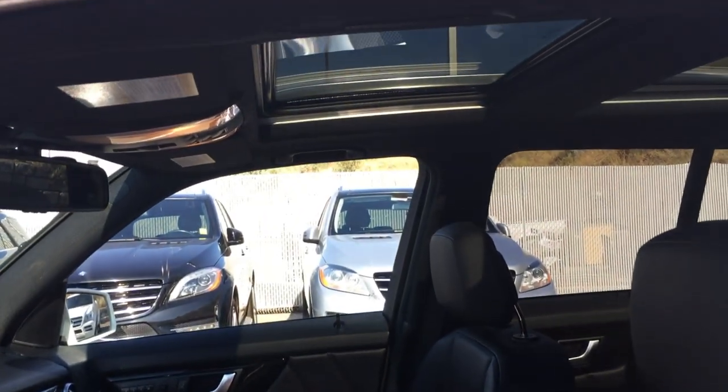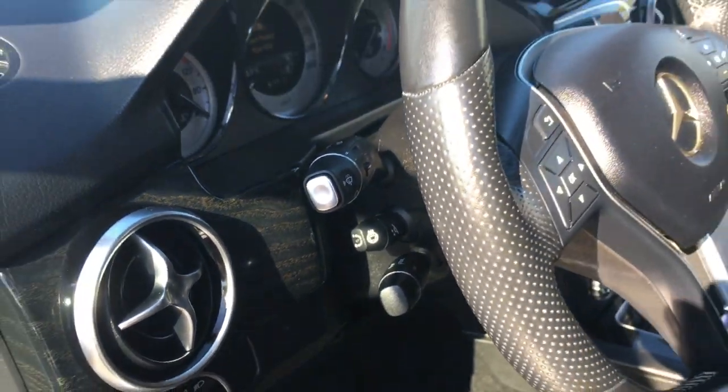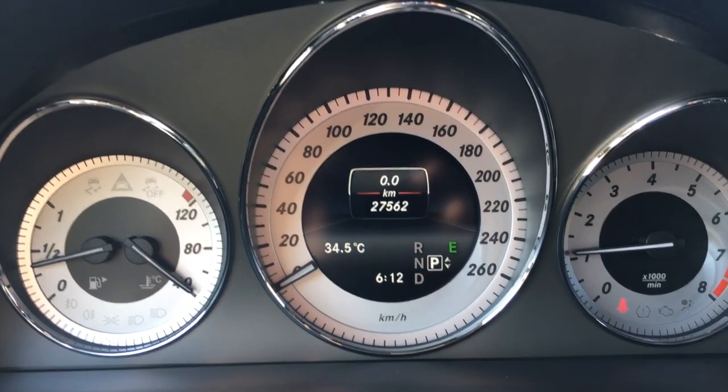We've got the power glass sunroof. You also have a heated steering wheel, very popular up here in Kamloops. Got the nice headlights in this one too. There are the kilometers on the GLK.